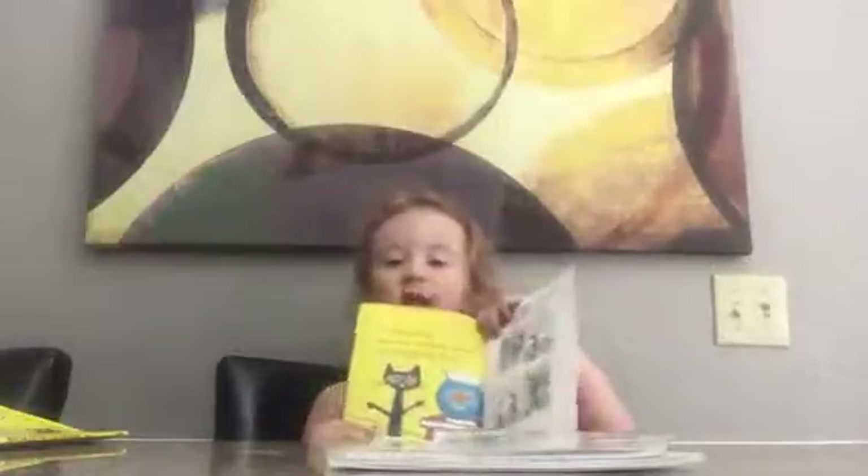And then stay tuned for this book and subscribe down below.